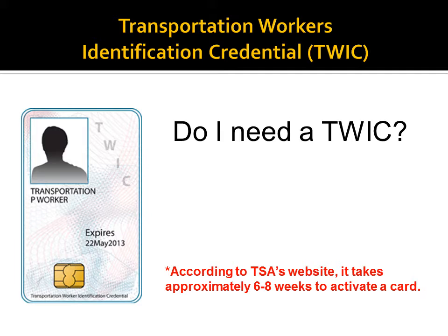Next, determine whether you need to apply for a Transportation Workers Identification Credential, or TWIC, from the Transportation Safety Administration. Coast Guard Policy Letter 11-15 explains this in detail.